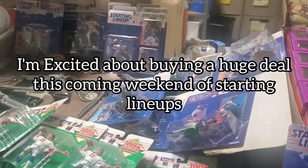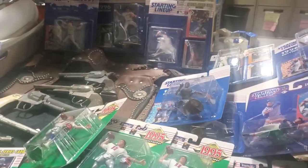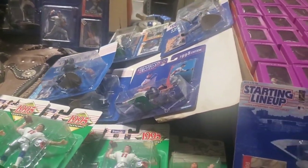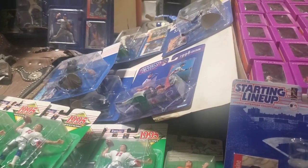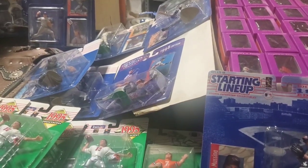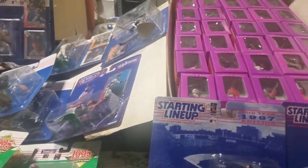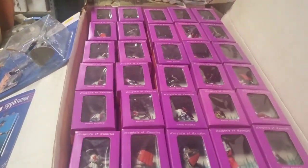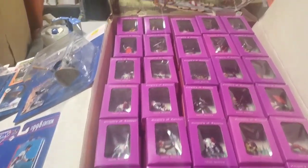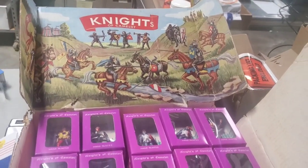Those starting lineups will probably be available next week. The best item I bought that is for sale — if somebody is interested in buying everything in this lot, comment below and we'll discuss it. My guess is I have about $2,000 invested into what I'm showing you right now, not counting the comic books.